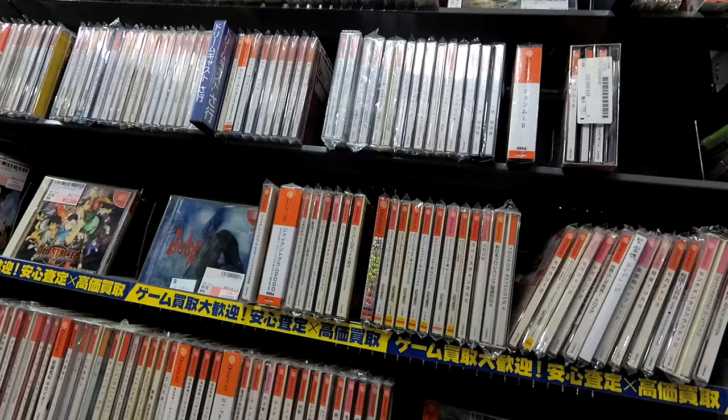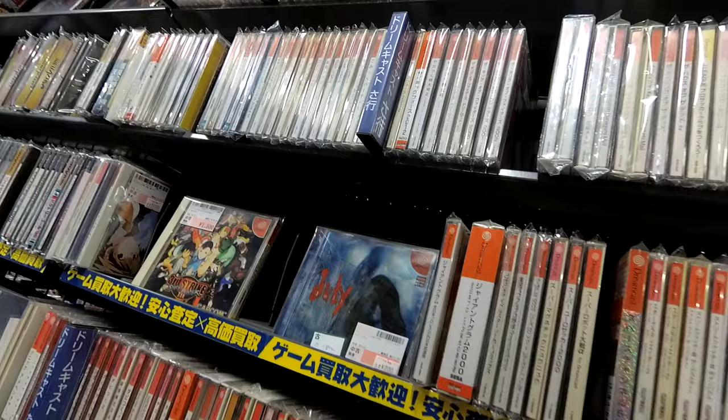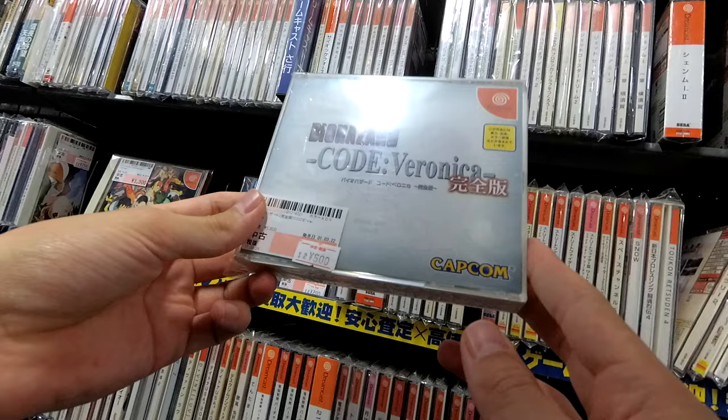So many inappropriate games for the Dreamcast — not for this channel. Code Veronica complete — five bucks.